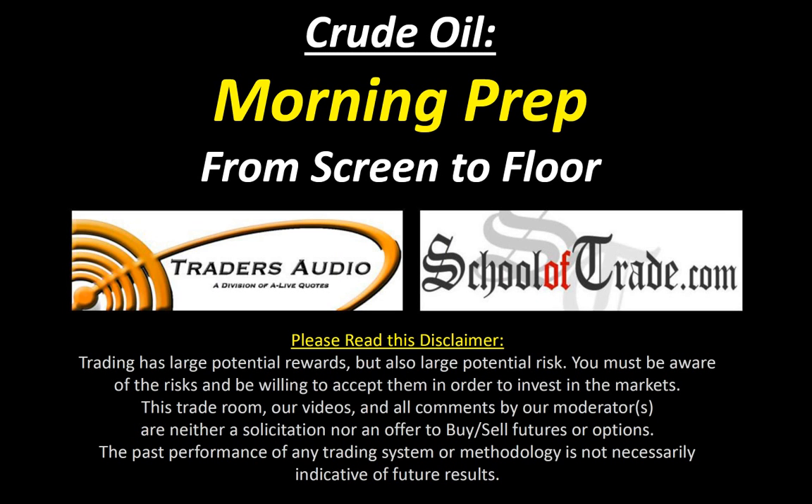It's about that time of day again. Welcome back — 7:35 Eastern Time here. My name is Joseph James from School of Trade. I've got Marty Errico from Traders Audio alongside, and we're going to be doing our crude oil morning prep this morning. We're going from screen to the floor.